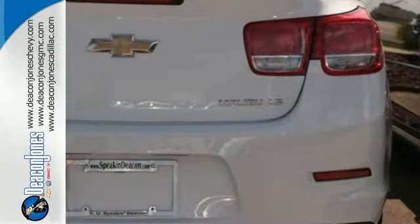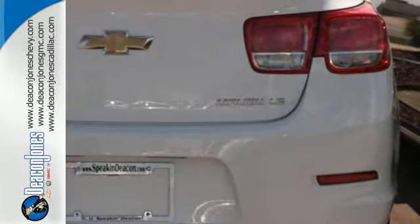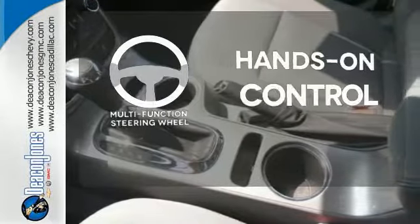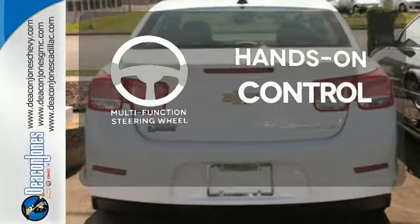You want convenience, so you get keyless entry, power options, and a multifunction steering wheel. The multifunction steering wheel helps keep your eyes on the road and your hands on the wheel.